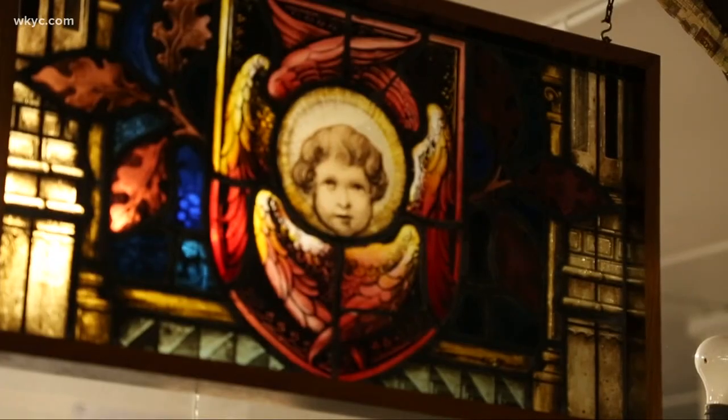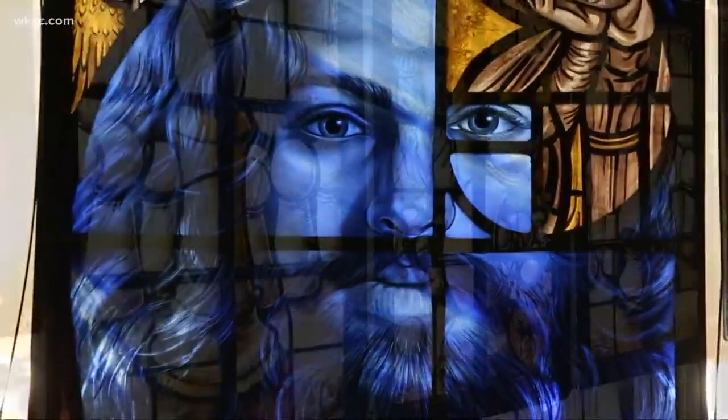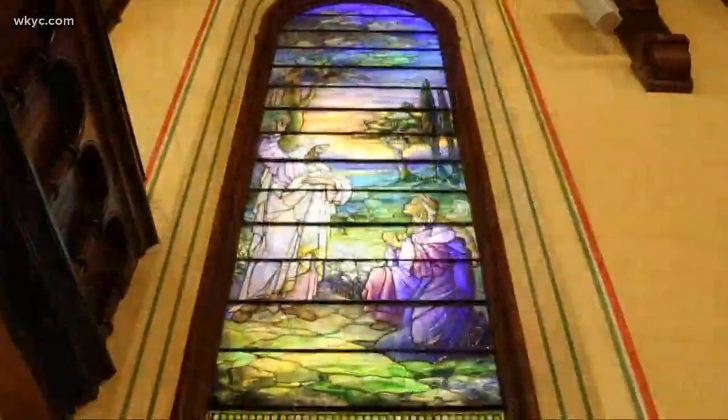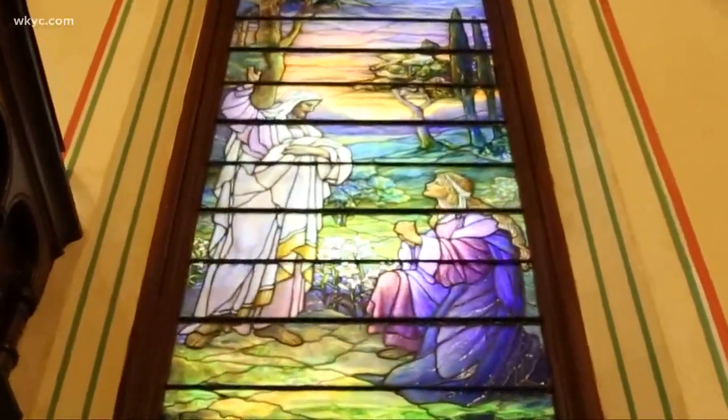The artists create the language of the windows, but the idea of them has not changed. These are windows not designed to see through, but to look in. For Channel 3 News, I'm Leon Bibb.